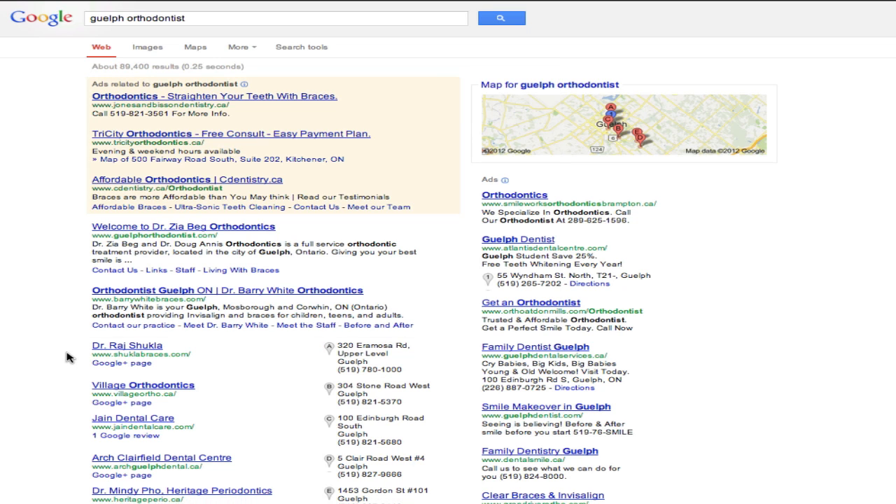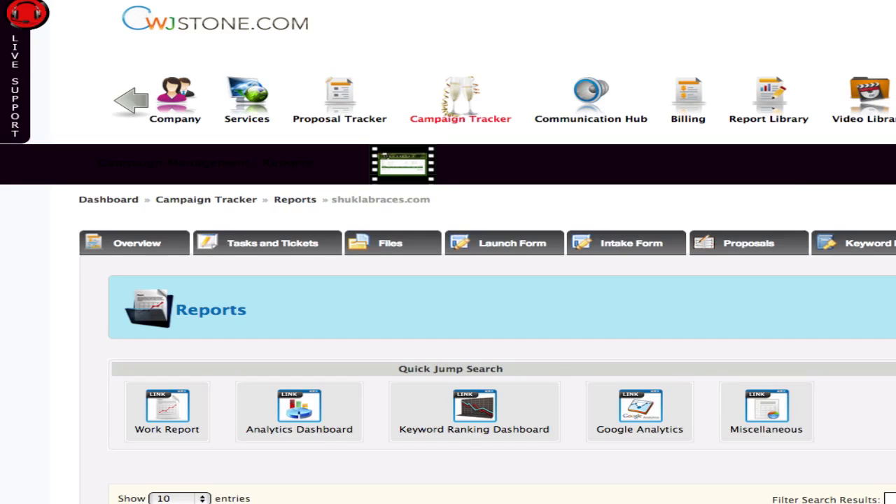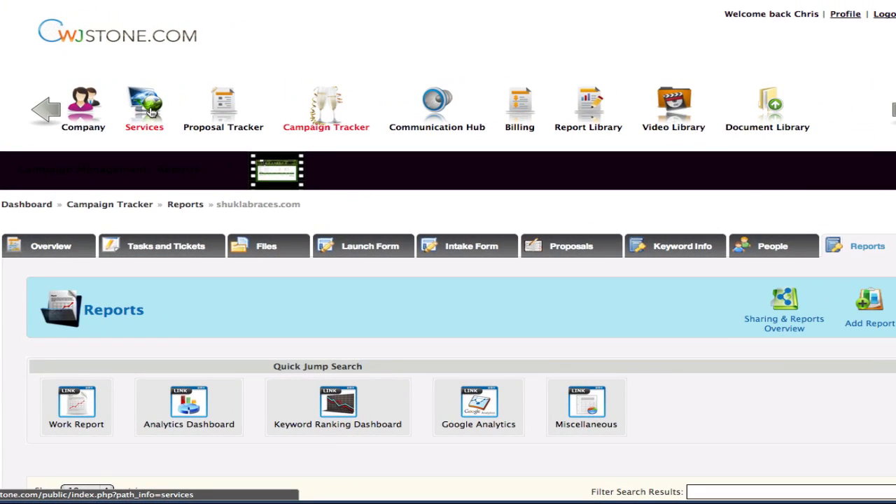Now Raj isn't really an expert with online marketing, that's why we're helping him out. But he needs to be able to see what we're doing for him on a monthly basis so he knows he's getting a good return on his investment. That's why we've created a dashboard where you can log in and see all of the work being done on your account and the results we're getting for you — and this is what you get as part of the monthly package.